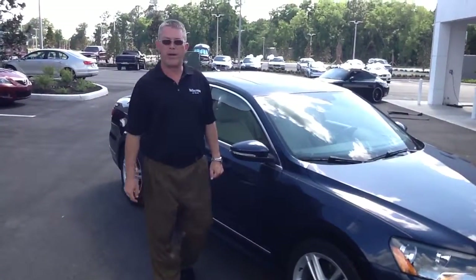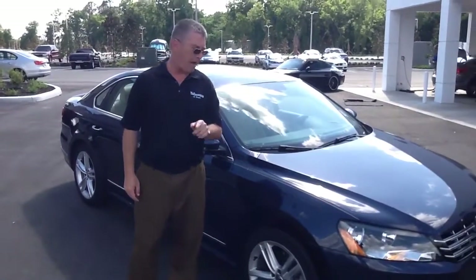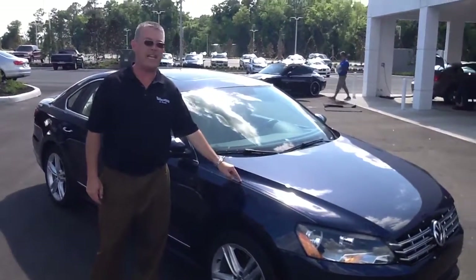How you doing? It's Scott Terry over here at Volkswagen of Ocala. You inquired about our Volkswagen Passat TDI.